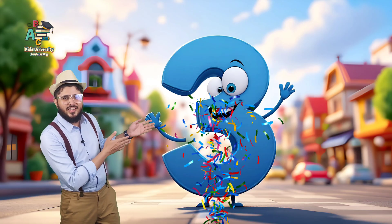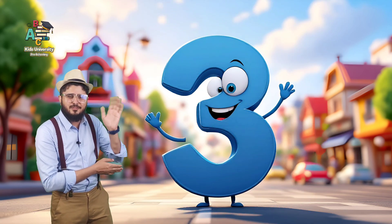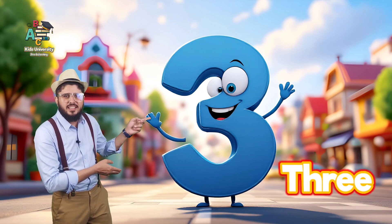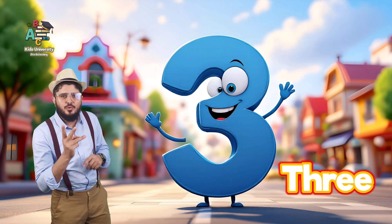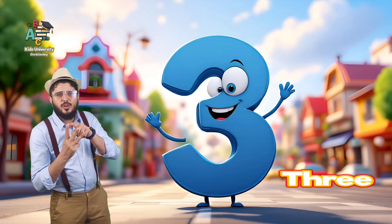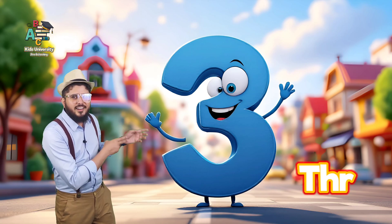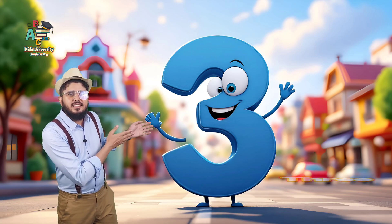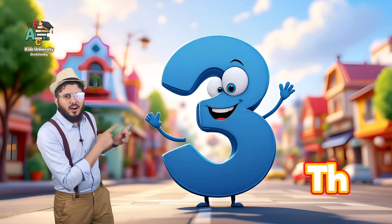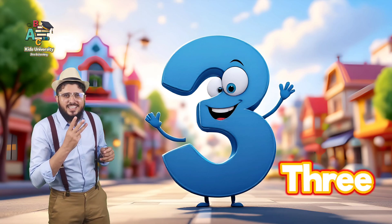This is number three. Wow, this is also happy and waving hand to little friends. Hello, I am number three. This is number three. Three comes after number two. One, two, three. After two. One, two, three. This is number three. T-H-R-E-E. Three. This is number three. Now you repeat. T-H-R-E-E. Three. This is number three. Very good.